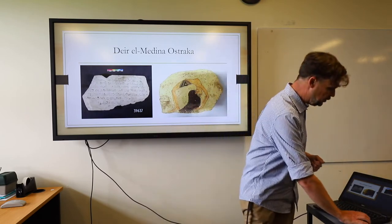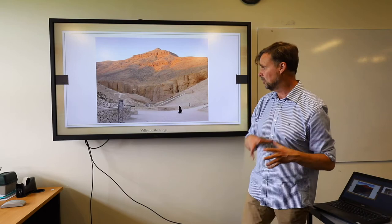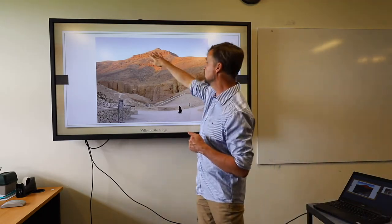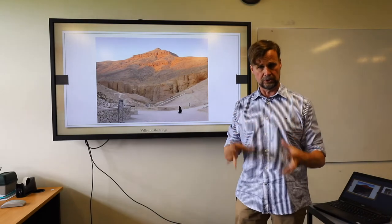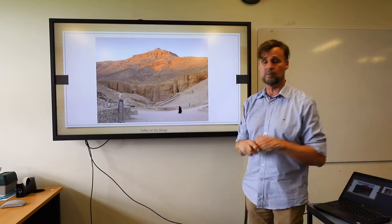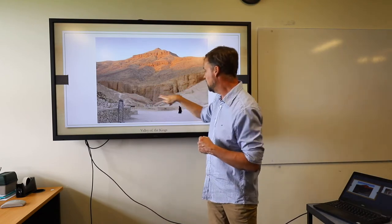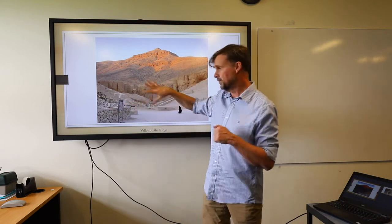We'll now move on to the Valley of the Kings, located in the hills behind the cultivated area of the Nile, behind that line of cliffs. Here we have a picture right in the middle of the valley. We don't know precisely why it was selected, but some have suggested it's because of this peak shaped like a pyramid — rather than actually build a pyramid, they decided to locate all the tombs underneath or in the vicinity of this natural pyramid. There are heaps of tombs in this valley and all these sub-valleys branching off it, carved into the cliffs around the sides.